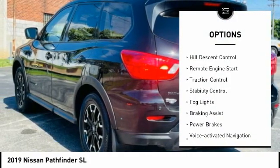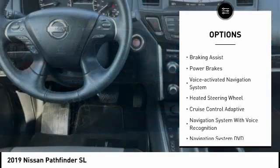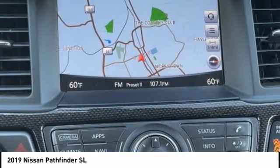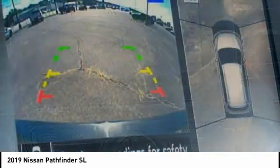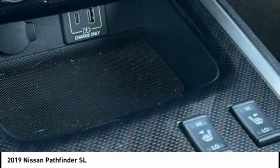Power windows with safety reverse, hill descent control, remote engine start, traction control, stability control, fog lights, braking assist, power brakes, voice activated navigation system, heated steering wheel. Come take a test drive today.